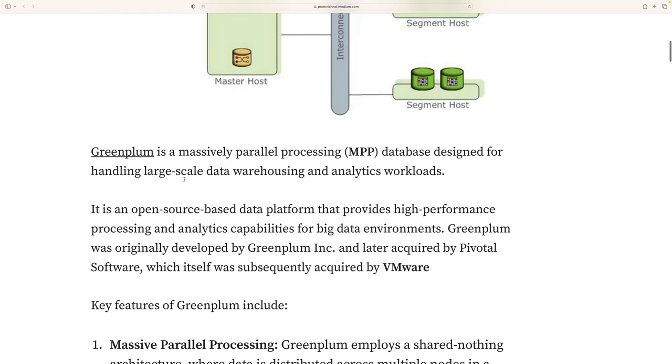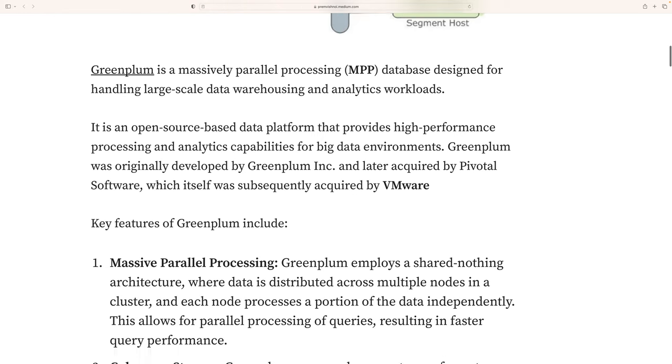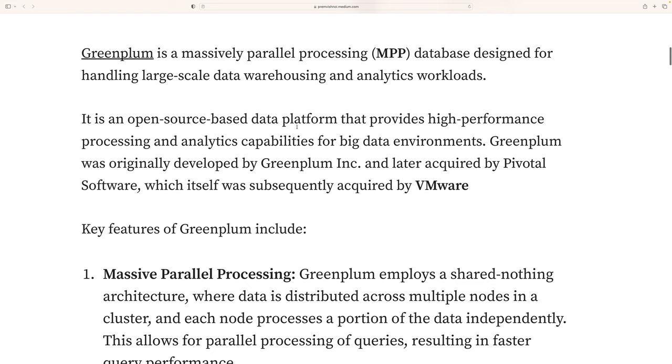What is Greenplum? Greenplum is a massive parallel processing (MPP) database designed to handle large-scale data warehousing and analytic workloads, and it is an open-source based data platform providing high performance processing and analytical capability for big data environments.